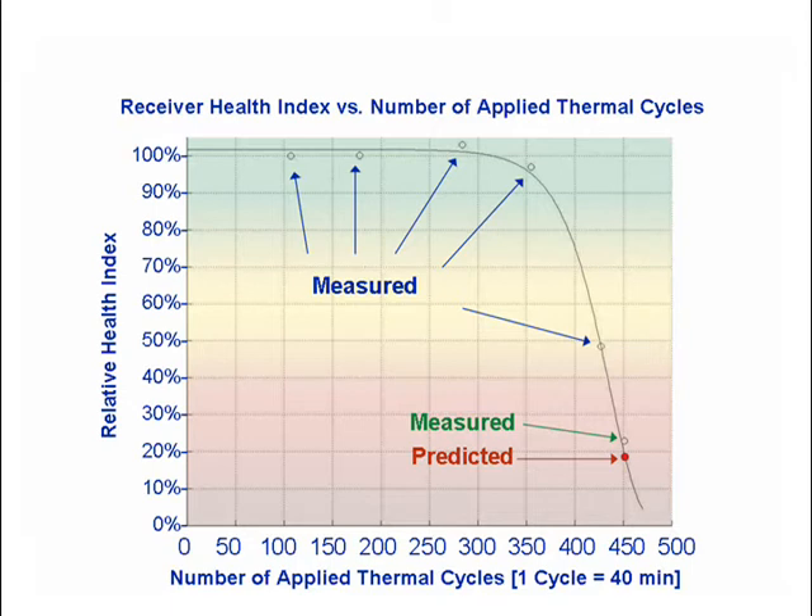Based on this level of degradation, a prediction for the remaining useful life, as defined by a health index below 20%, was made. This prediction was verified through additional accelerated failure testing as shown on the graph.